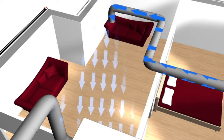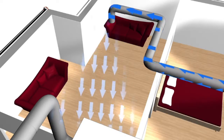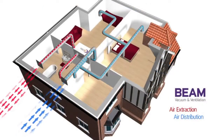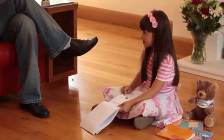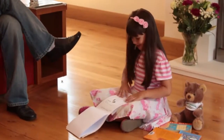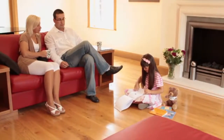The heat from the extracted air is transferred to the fresh incoming air, providing your home with a low-energy balanced continuous ventilation without the need for noisy extractor fans or window vents. This constant fresh filtered air reduces the symptoms for asthma and allergy sufferers by improving the indoor air quality throughout the home.